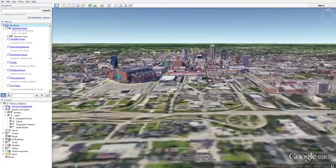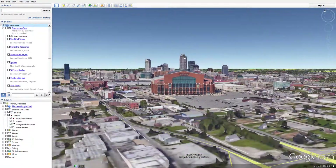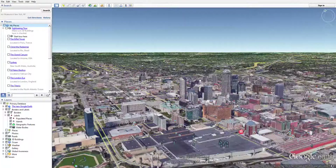I'm gonna call it the Chase Tower. Here's the Lucas Oil Stadium - you've probably heard of that place. Yeah, this is the city that I live in and we have a canal here.